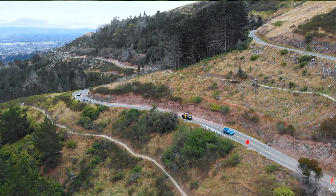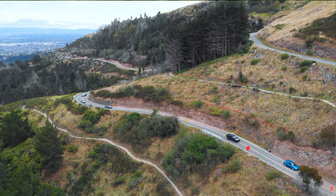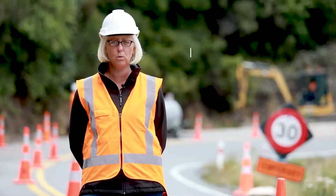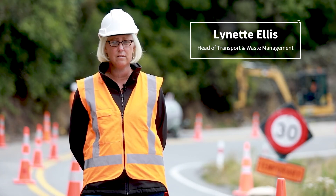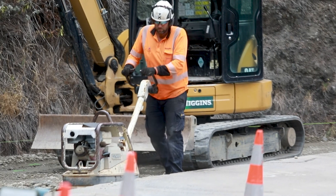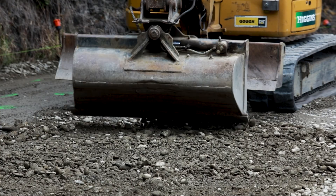Here we are up on Dyers Pass Road and as you know it's a narrow road that's difficult to drive, and there's very limited space but it's an important connection between the city, Governor's Bay and the wider Banks Peninsula. The work we're doing up here is to reduce the possibility of driver's mistakes becoming a death or a serious injury.